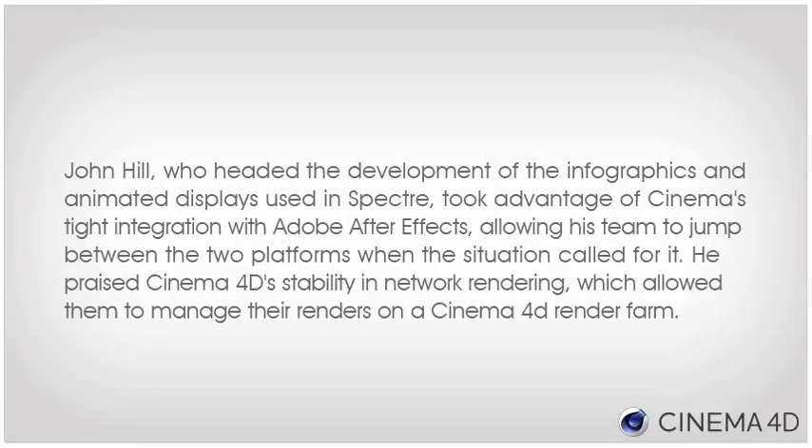John Hill, who headed the development of the infographics and animated displays used in Spectre, took advantage of Cinema 4D's tight integration with Adobe After Effects, allowing his team to jump between the two platforms when the situation called for it. He praised Cinema 4D's stability in network rendering, which allowed them to manage their renders on a Cinema 4D render farm.